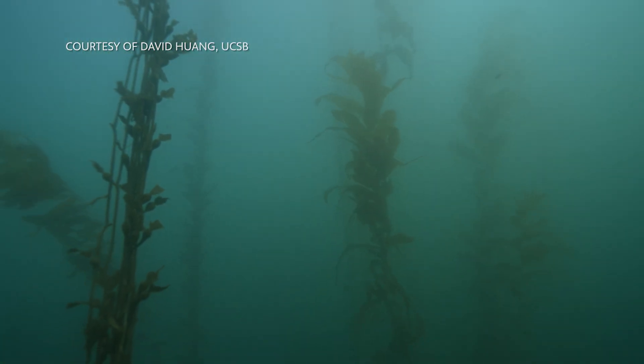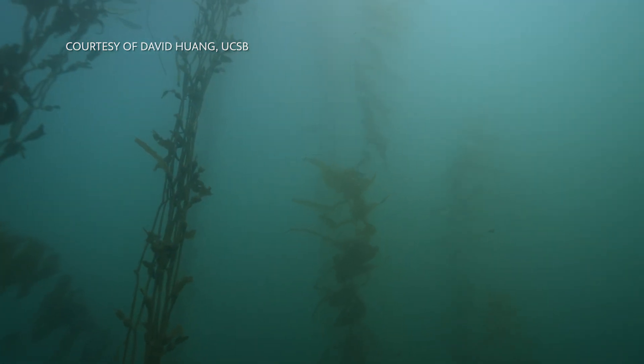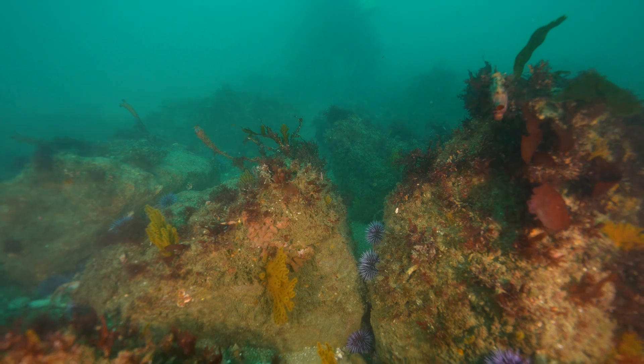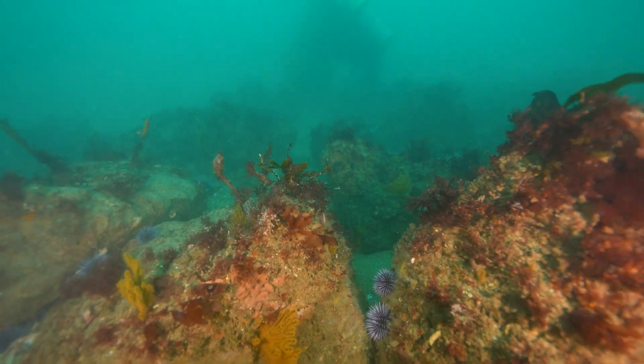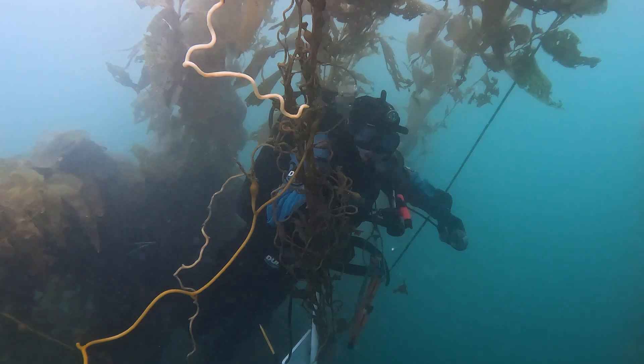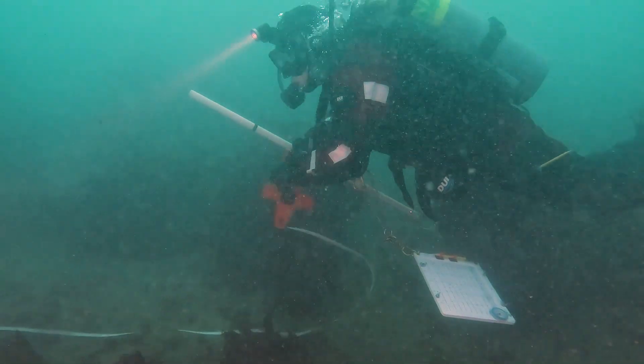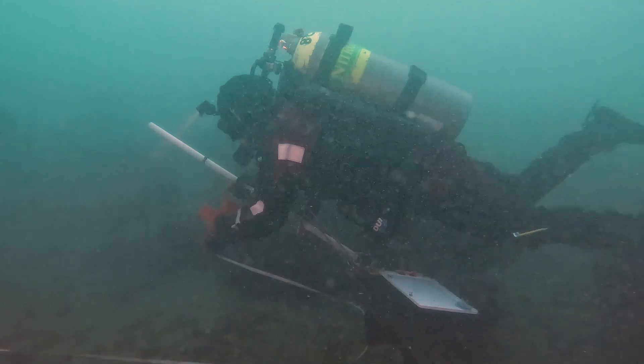At 373 acres, Wheeler North Reef is the largest artificial reef in the world. Our crew spends a lot of time underwater — about 650 dive hours every year. They're in the water two to three hours a day, and each day they complete at least two or three dives.